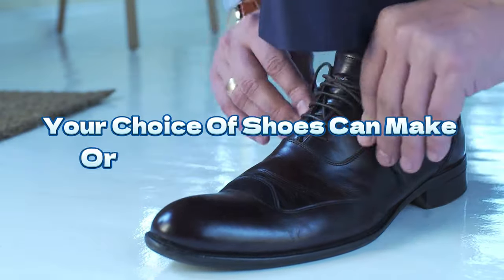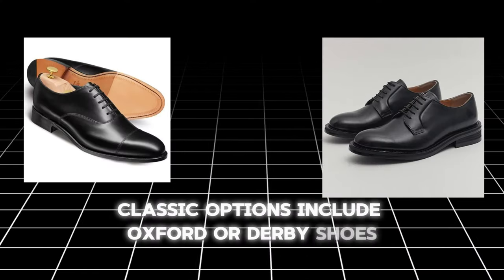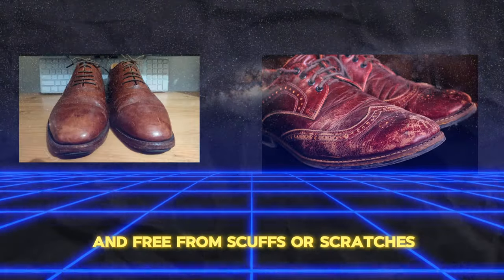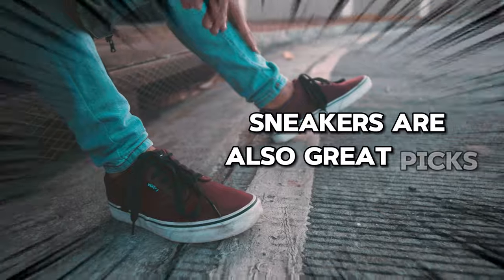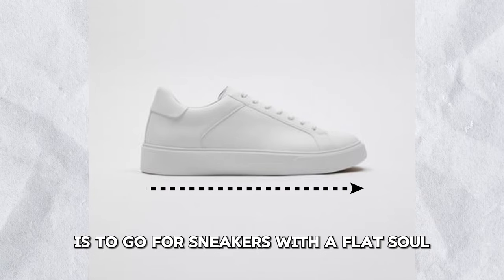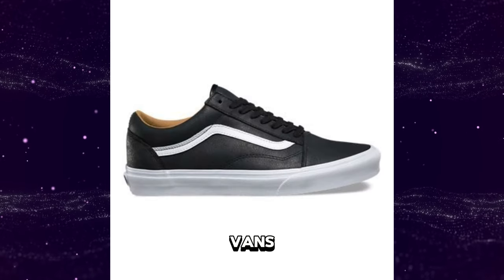Your choice of shoes can make or break your suit look. Classic options include Oxford or Derby shoes in black or brown leather. Ensure that your shoes are polished and free from scuffs or scratches. Sneakers are also great picks, but not athletic ones. A simple rule is to go for sneakers with a flat sole, like Chuck Taylor, Reebok Club 85, Vans, or Stan Smith.